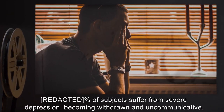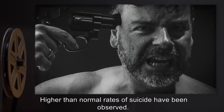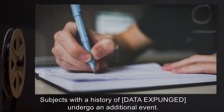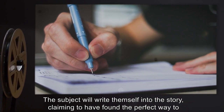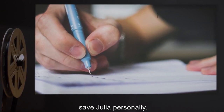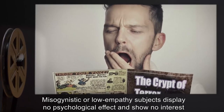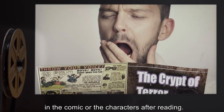A percentage of subjects suffer from severe depression, becoming withdrawn and uncommunicative. Higher than normal rates of suicide have been observed. Interviews with subjects and study of notes left behind show a sense of helplessness and of having failed Julia. Subjects with a history of data expunged undergo an additional event — the subject will write themselves into the story, claiming to have found the perfect way to save Julia personally. Misogynistic or low-empathy subjects display no psychological effect.